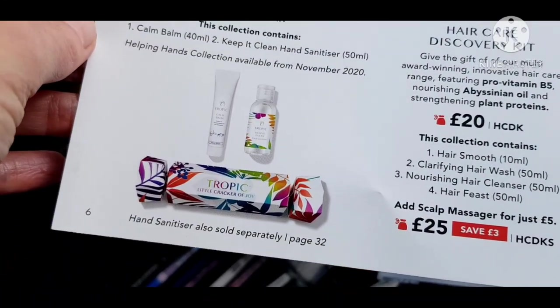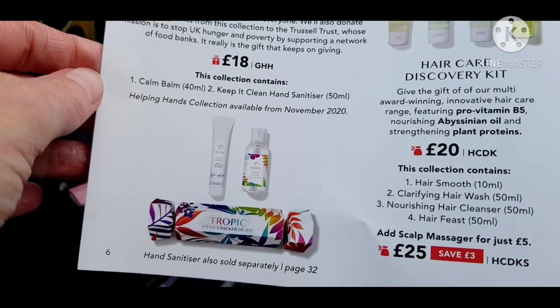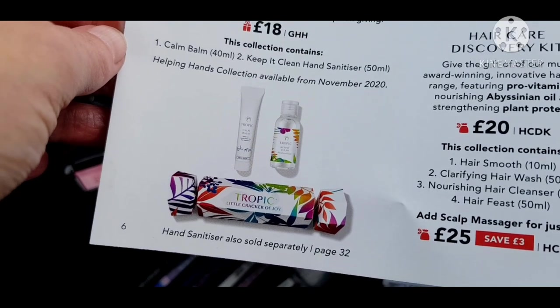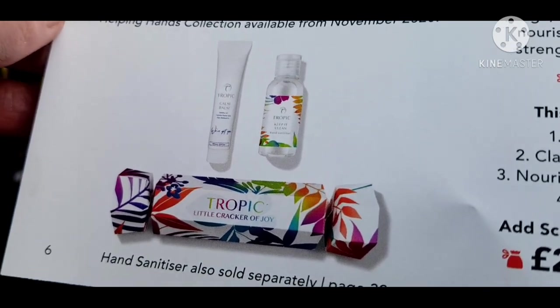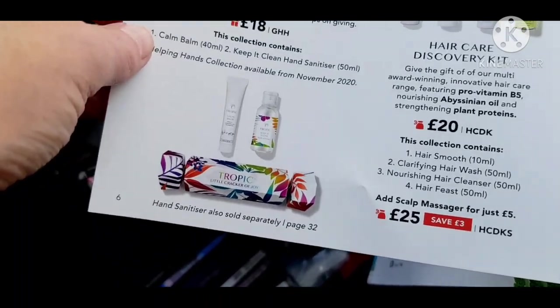This is a cracker that's not available until November. It has Calm Balm and Keep It Clean hand sanitiser, and a percentage of the profits is going to the Trussell Trust — I think it's 50% of the profits, and 100% of the profits if you just buy the hand sanitiser. It will tell you online.